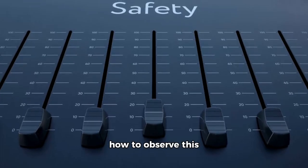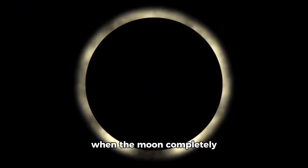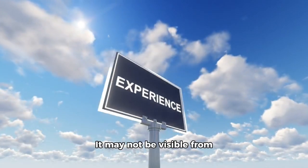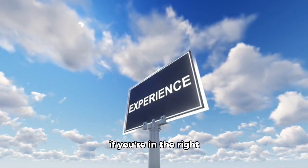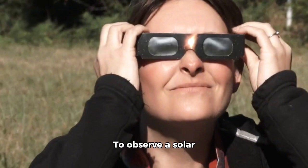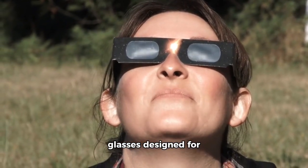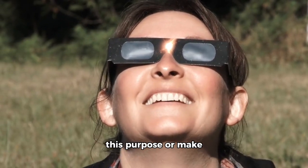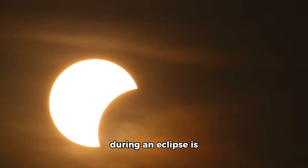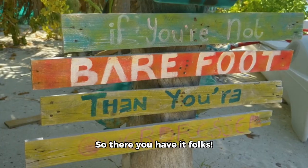Now let's talk about how to observe this incredible event safely. A total solar eclipse is when the moon completely blocks out the sun's light for a brief period. It may not be visible from all corners of earth, but if you're in the right spot, it's an experience you won't forget. To observe a solar eclipse safely, remember these tips: always use special glasses designed for this purpose, or make your own filter from welder glasses or cardboard. Protecting your eyes during an eclipse is absolutely essential to avoid permanent eye damage.